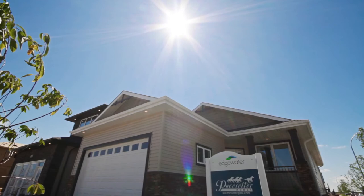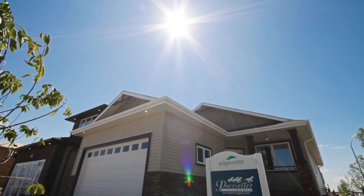Start living the lifestyle you've always wanted. The Monaco was designed with you in mind.